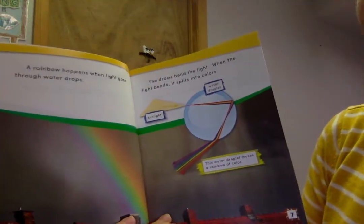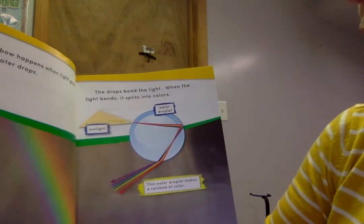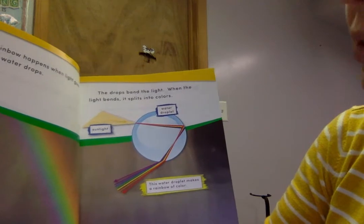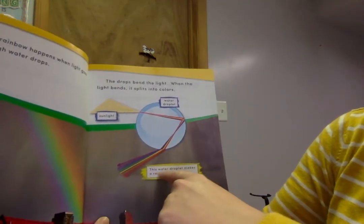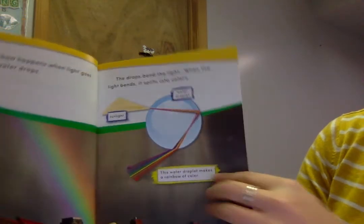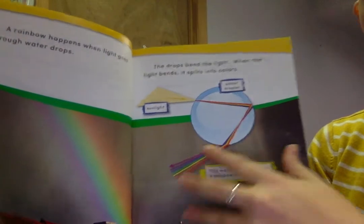A rainbow happens when light goes through water drops. The drops blend the light. When the light blends, it splits into colors. So we have our sunlight, our water droplet. This water droplet makes a rainbow of color. See when the sun goes through the water and it makes all these rainbow colors.